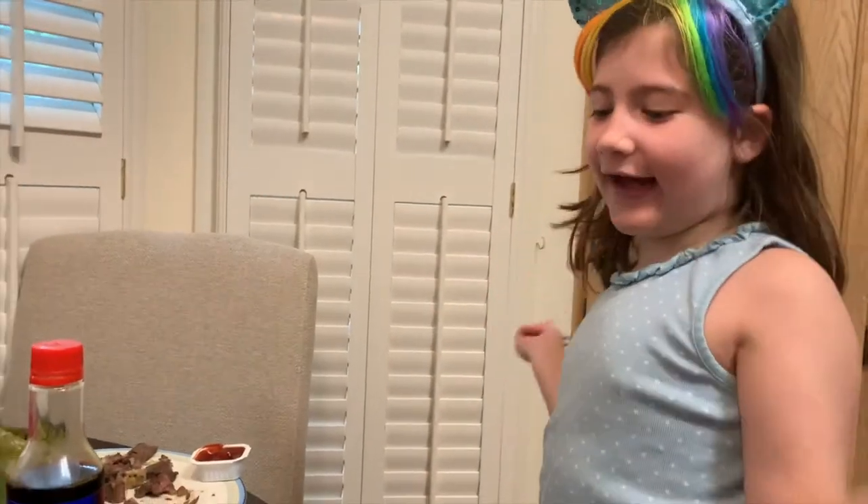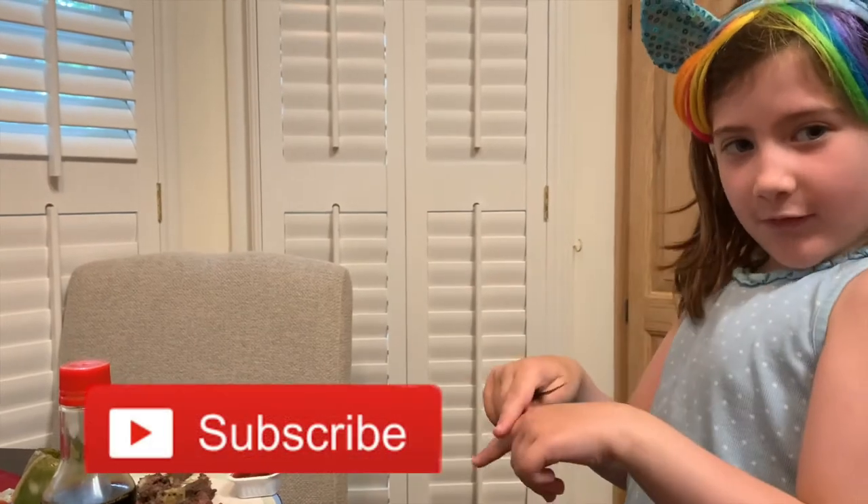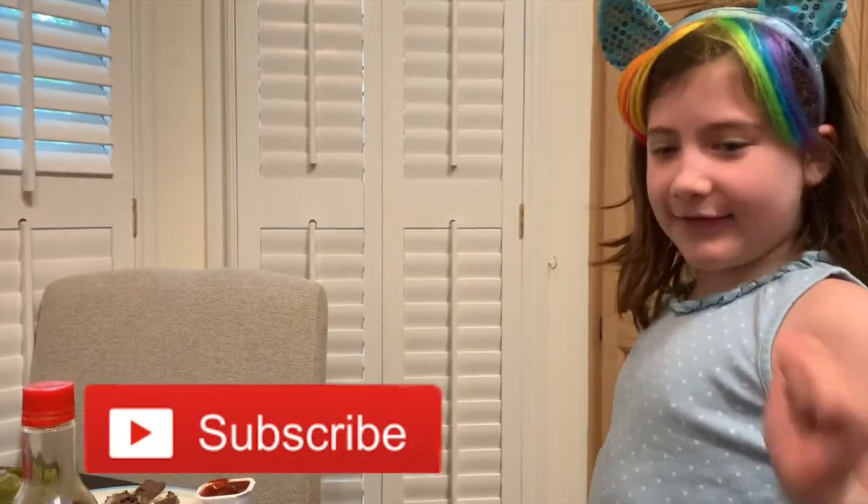Welcome back to our channel. Make sure before we get started with our video, hit the subscribe button and give us a big thumbs up.